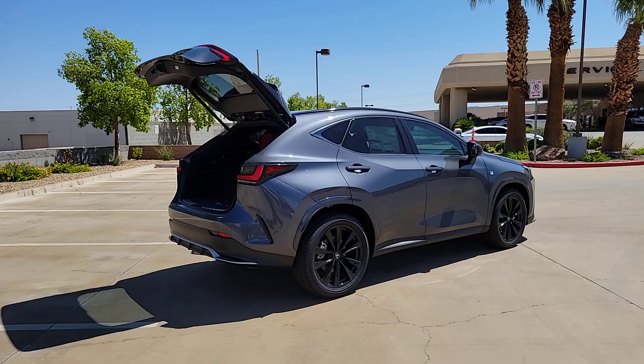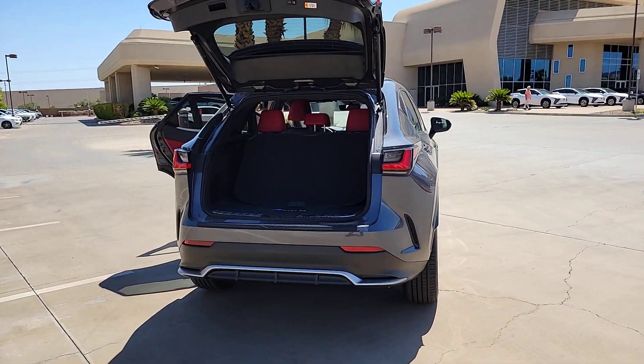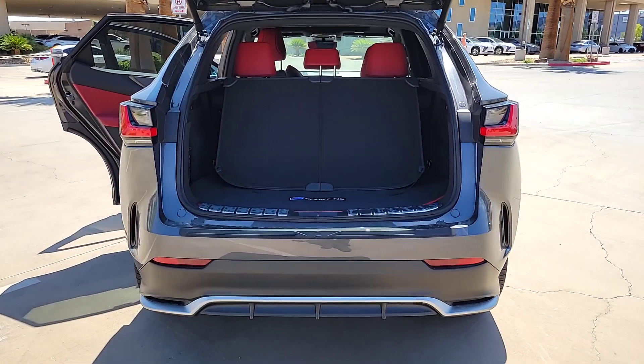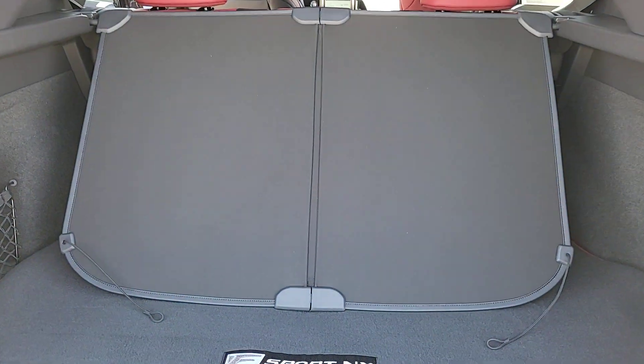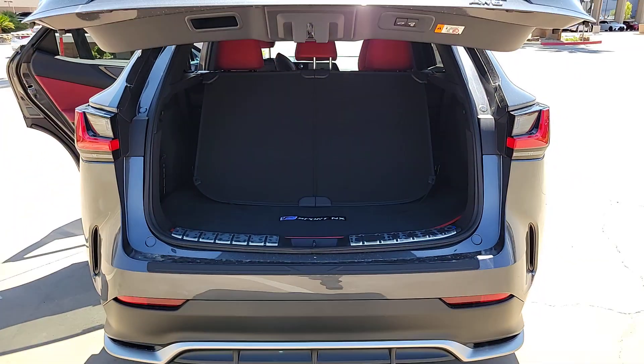The following are some of this vehicle's highlighted options: Wireless Apple CarPlay and/or Android Auto, head-up display, navigation system, heated driver's seat, keyless entry, heated mirrors, backup camera, satellite radio, fog lamps, and power passenger seat.